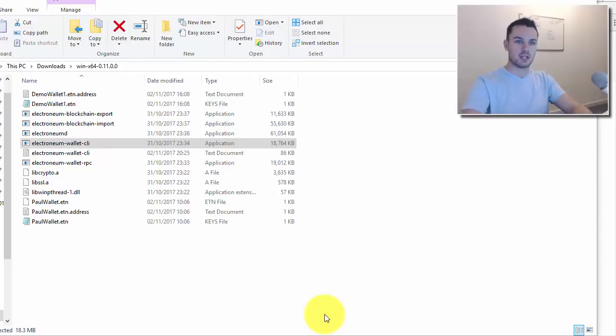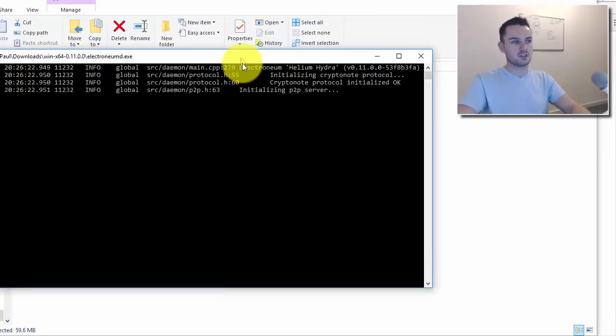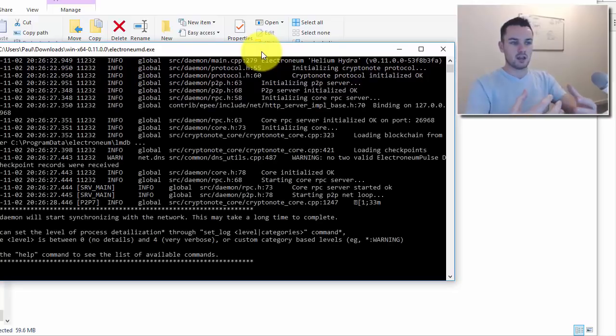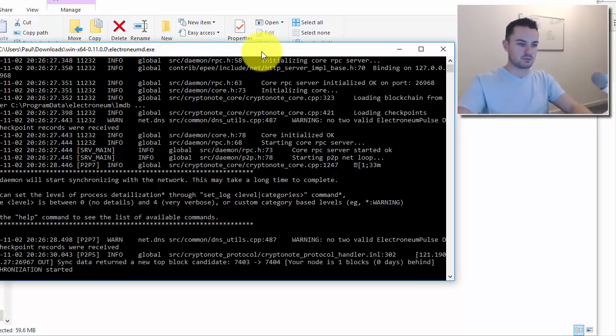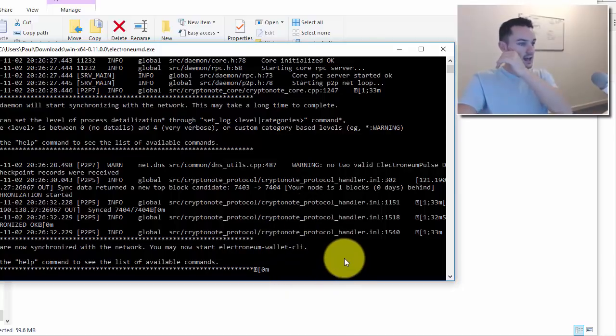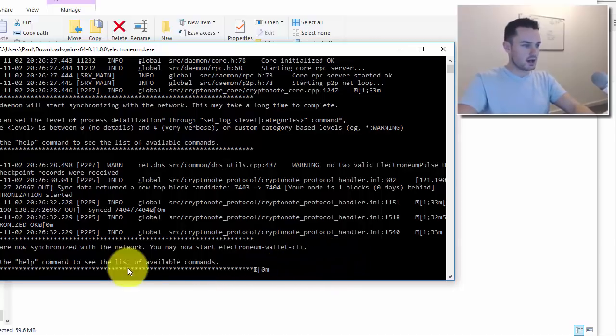The first thing you need to open is ElectroneumD. This is going to sync up the node and make sure the information on your laptop is correct and up to date. It will sync up quickly for me since I've already done it today, but for you it might take a few minutes. Leave it until you see 'you are now synced with the network, you may start your wallet CLI.'